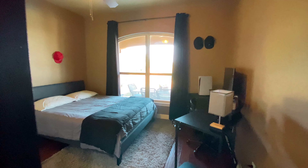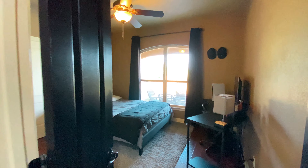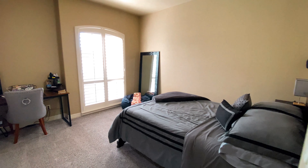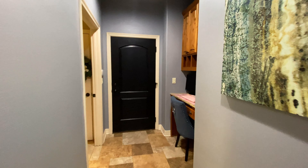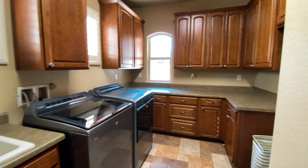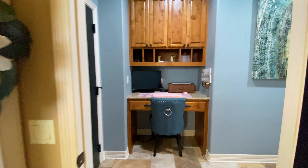The floor-to-ceiling stone fireplace sets the scene for this Hill Country home. There are several unique features I love about this home, but first let's take a peek at what's on the first floor.